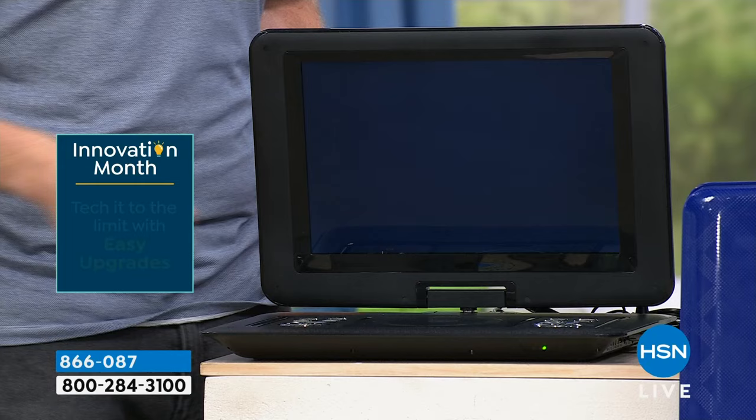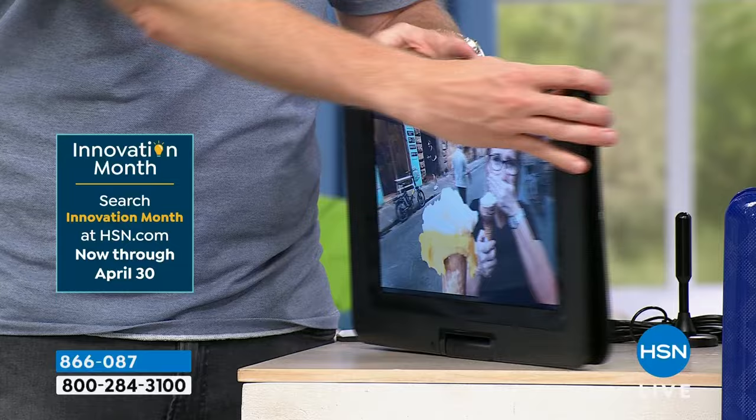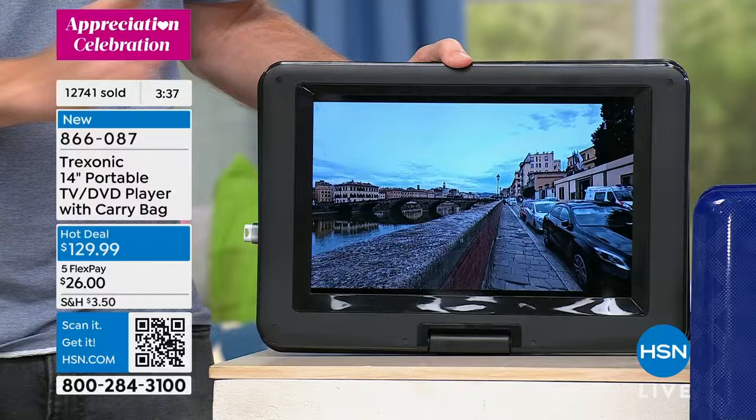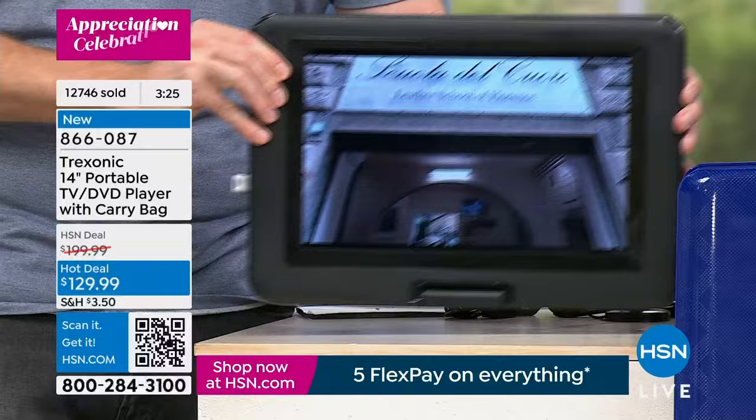You take your Treksonic, flip it into wall mount mode — as you can see in the background, it has wall mounts. She hung her Treksonic TV in the bathroom and can watch TV. Because of how simple it was, she then put hooks in the laundry room so she can take it when she does laundry. And she can't fit a television in her kitchen, so she has hooks under her kitchen cabinets — her Treksonic literally goes from room to room to room.